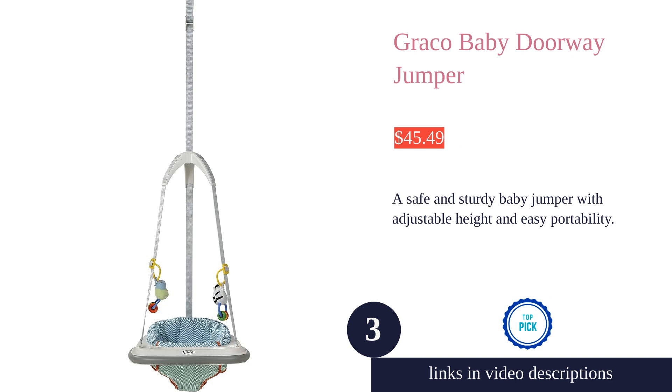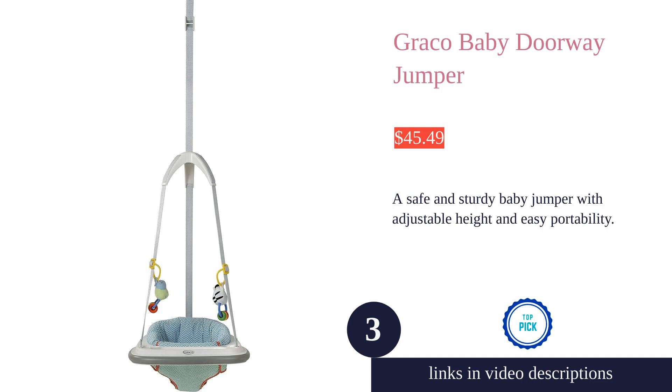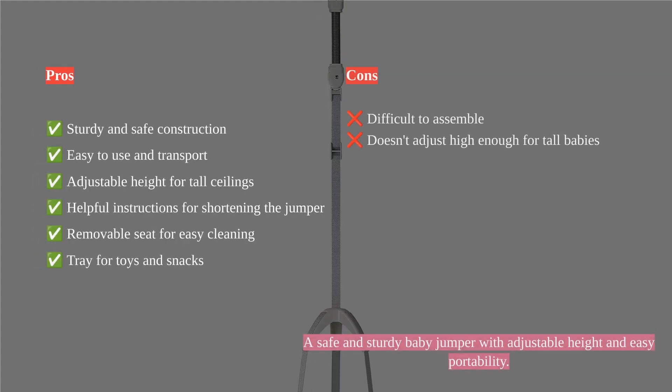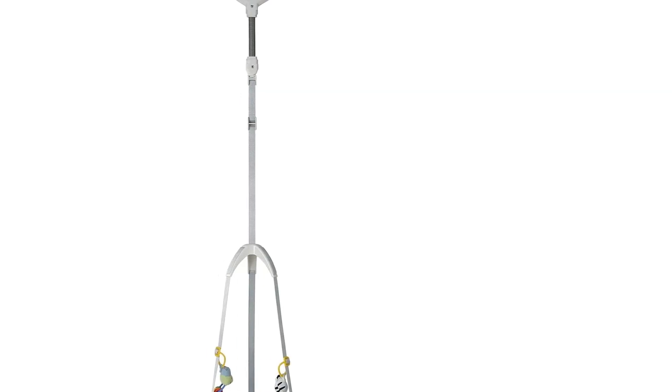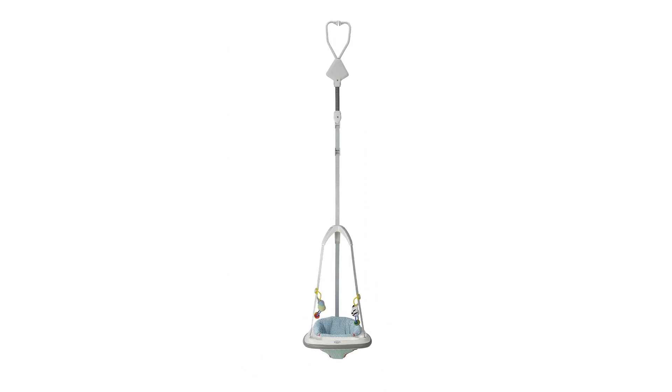The Graco Doorway Bumper Jumper is a sturdy and safe jumper that provides endless jumping joy for your baby. It features a sturdy bounce spring with a hidden safety cord for non-stop leg action. The no-mark clamp ensures that doorways remain mark-free. The jumper is easily transportable, allowing your baby to play anywhere you need to be.